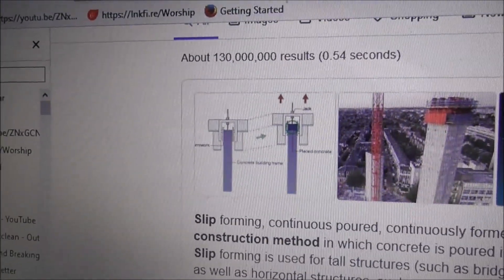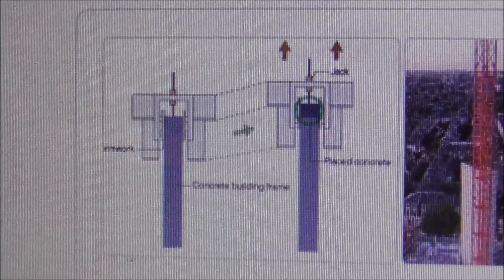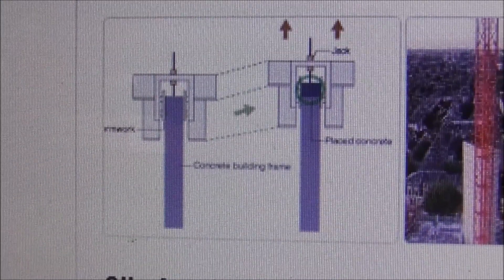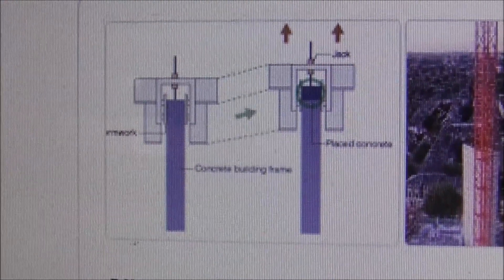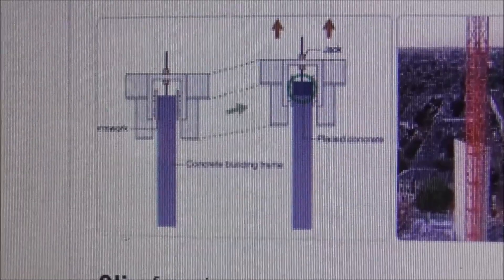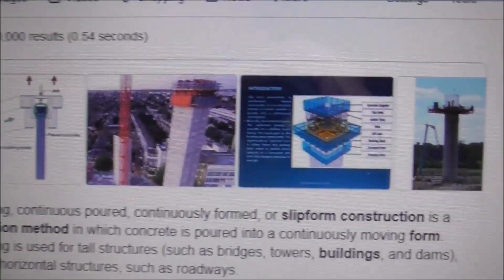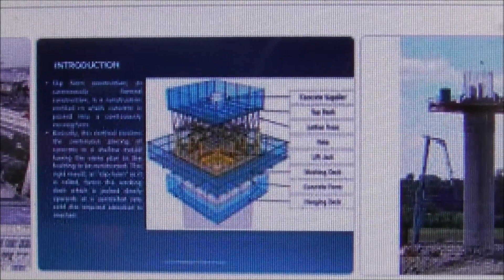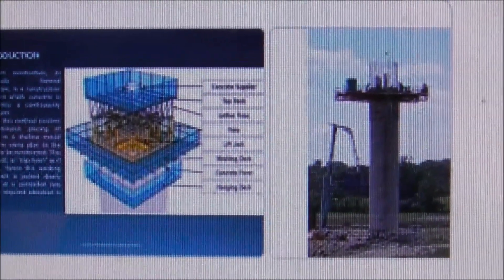Here's a closer look at it. I wasn't aware of this at all, but there it is in action down at Belfast Harbour. I believe it's City Quays Hotel that's being constructed here. The hotel building needed to be so narrow so it could actually fit in, and it's a very good use of space as well. It provides a platform where work can take place and then the whole thing moves up a level. Fascinating stuff.